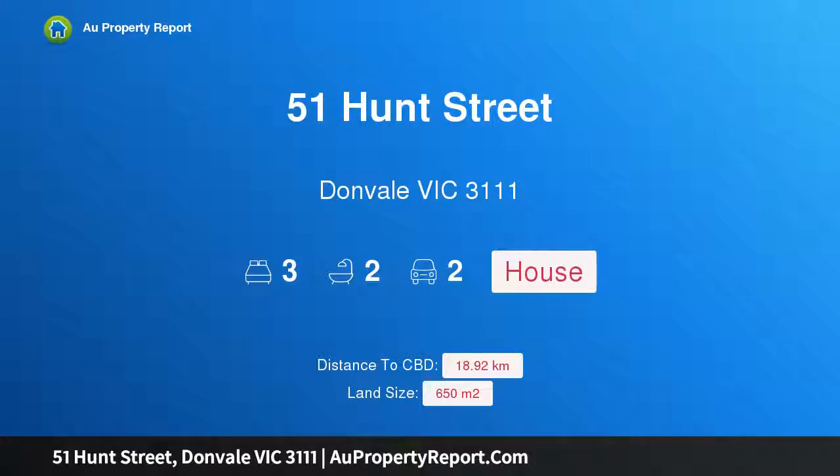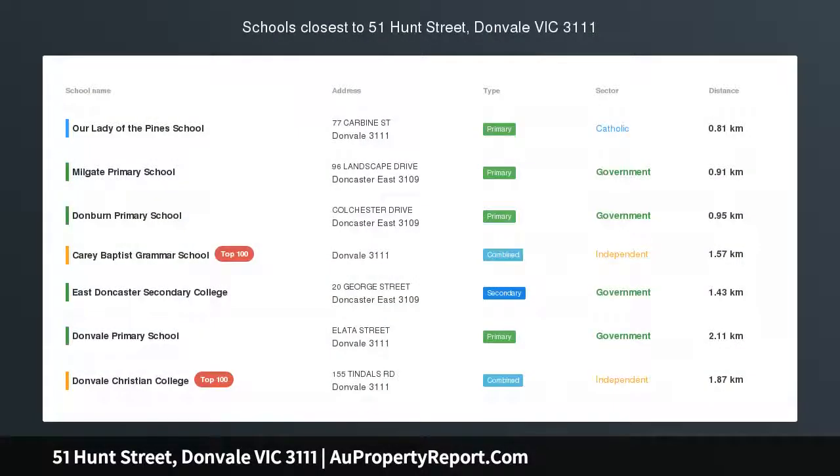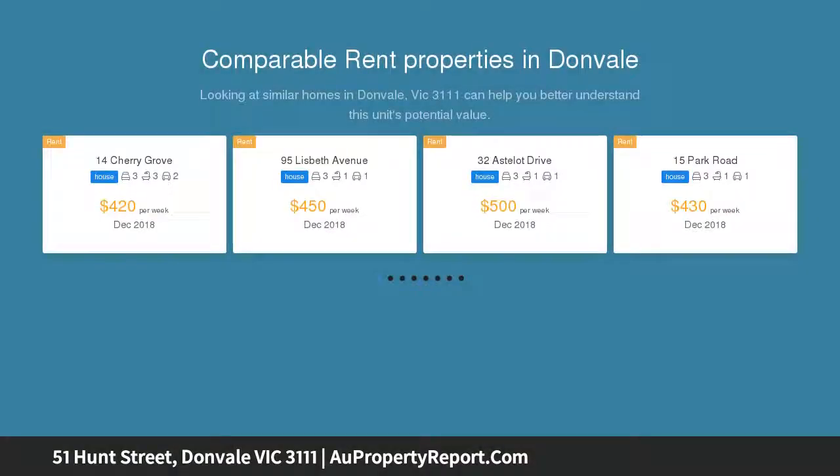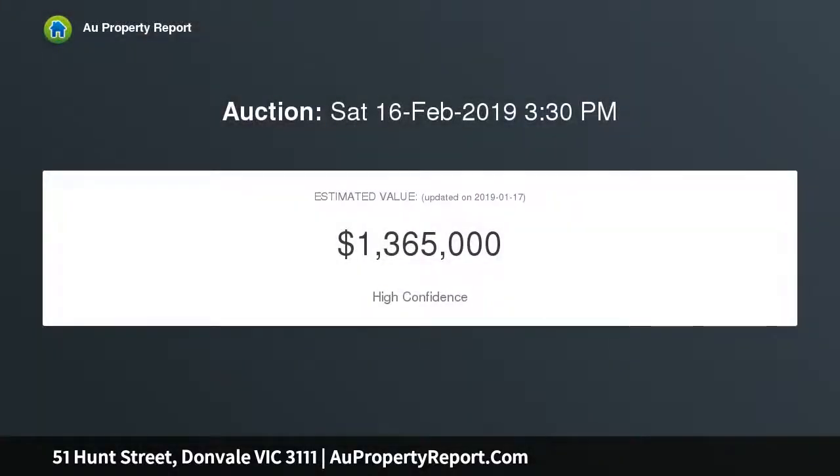Hi, I am glad to introduce property 51 Hunt Street, Donvale Victoria 3111. Family focused with stylish allure, balanced with all the right elements: a delightful low maintenance street appeal, expansive comfortable zoned family living and an array of stunning outdoor entertainment spaces. This home is the perfect option for a growing family.